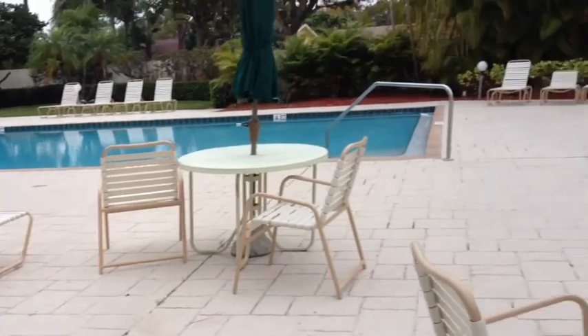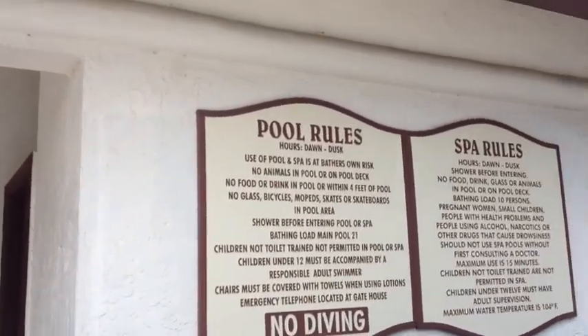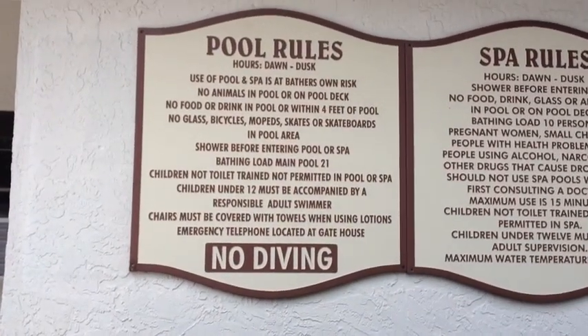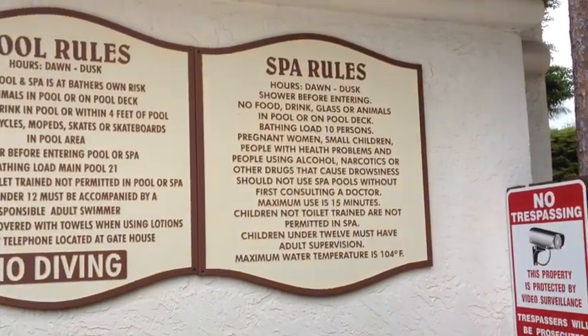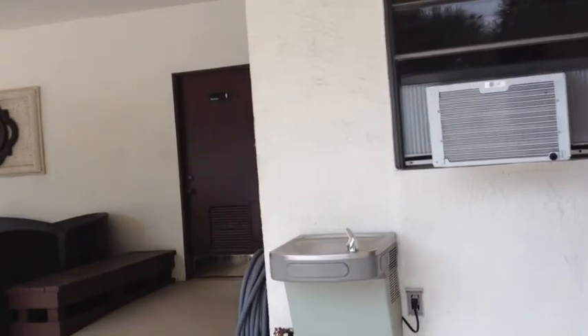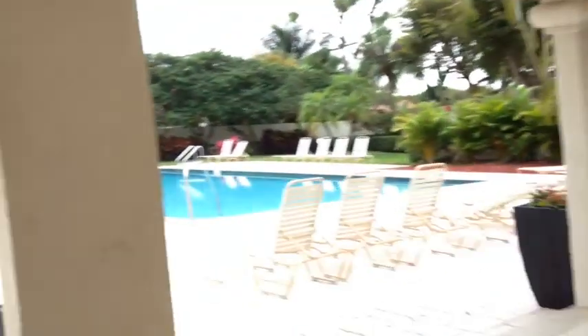That's nice. There are the pool rules if you want to read them — stop it from running and read those. Men's and ladies' restrooms, a little place to sit down, and a little kitchen out here for parties if you wanted to.